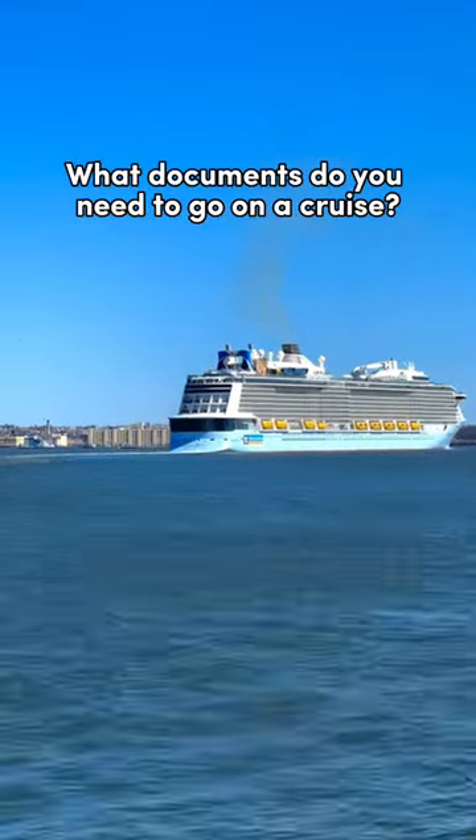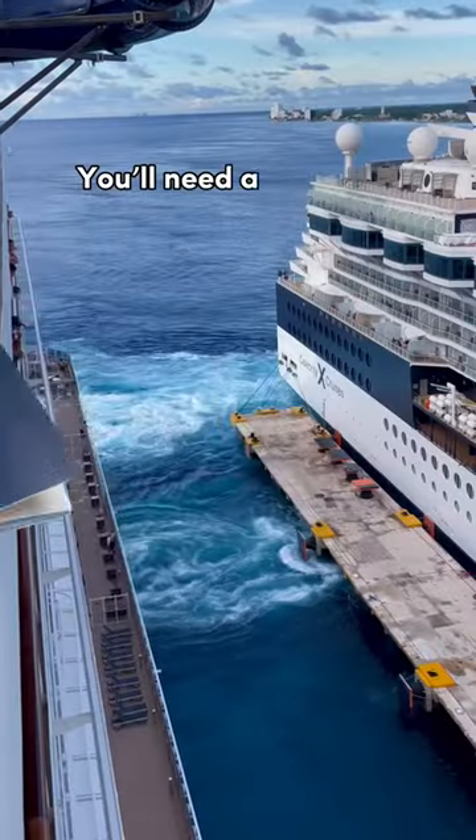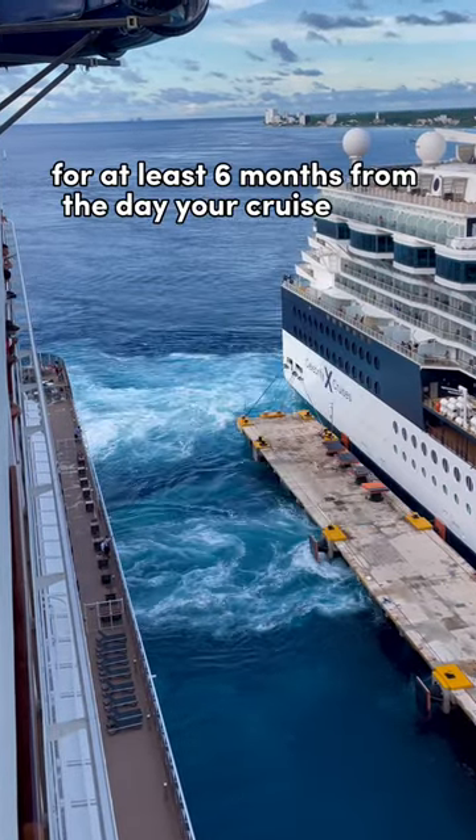What documents do you need to go on a cruise? You have a few options. First off, you need to show your identification. You'll need a passport book that's valid for at least six months from the day your cruise ends.